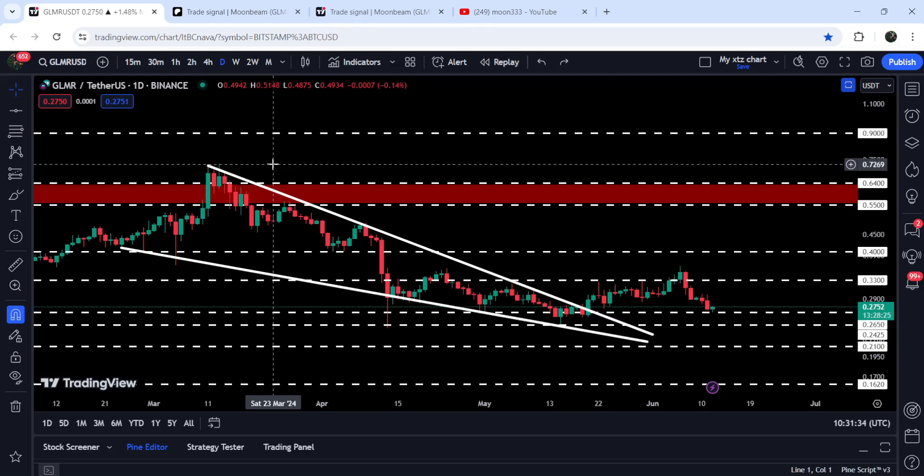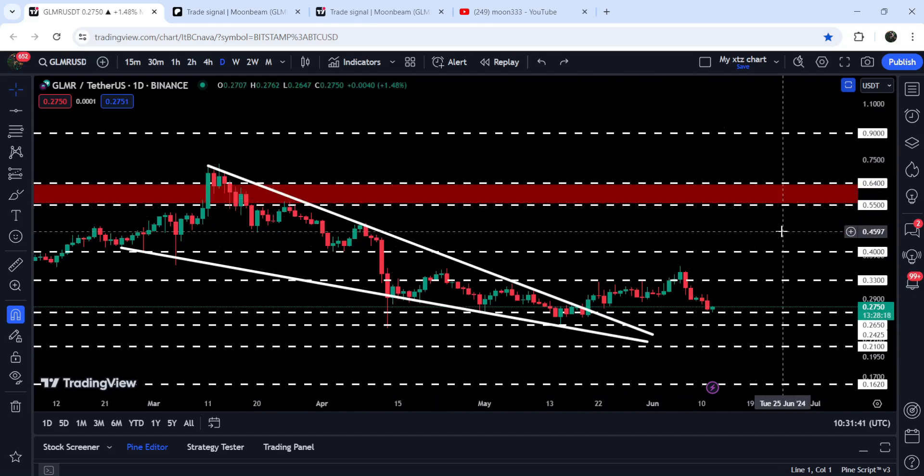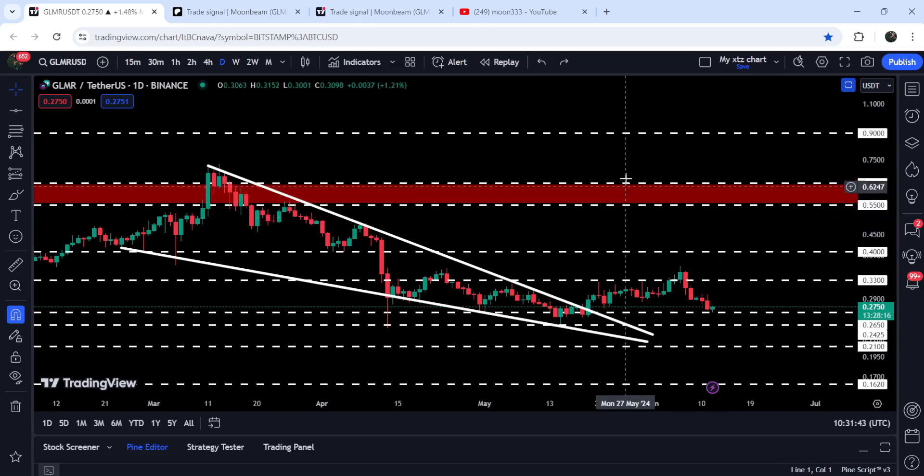The technical target for this breakout from this wedge is here at the top of the wedge, approximately at 72 cents. If the price reaches there, it can also make a powerful attempt to break out this long-term resistance zone that starts from 55 cents and goes to 64 cents.